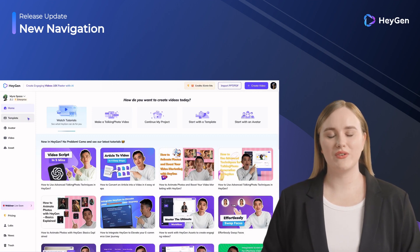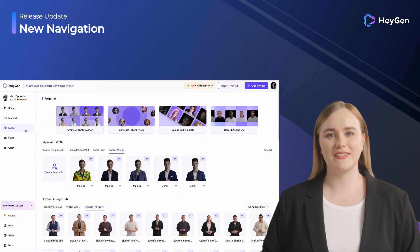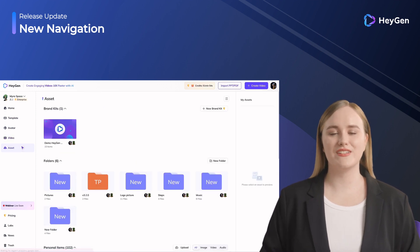We are excited to unveil our new navigation interface, which boasts a sleek and minimalist design that offers a more streamlined layout for improved clarity. Let us know how you like it.